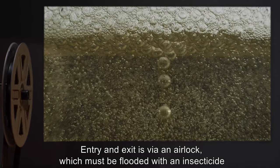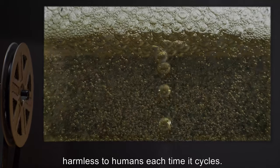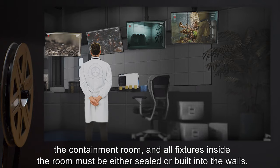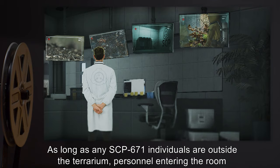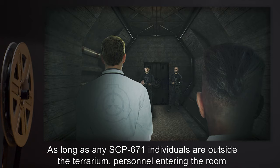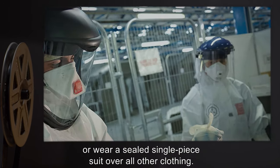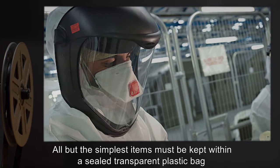Entry and exit is via an airlock which must be flooded with an insecticide harmless to humans each time it cycles. No piece of the door beyond the innermost panel itself may be accessible from inside the containment room, and all fixtures inside the room must either be sealed or built into the walls. As long as any SCP-671 individuals are outside the terrarium, personnel entering the room must either wear only clothes that will not trigger SCP-671, use strong insect repellent, or wear a sealed single-piece suit over all other clothing.